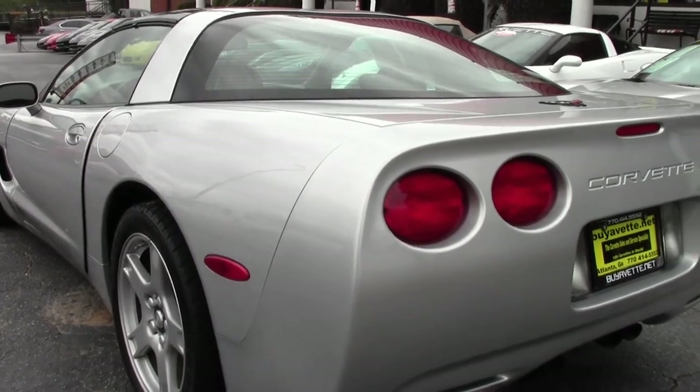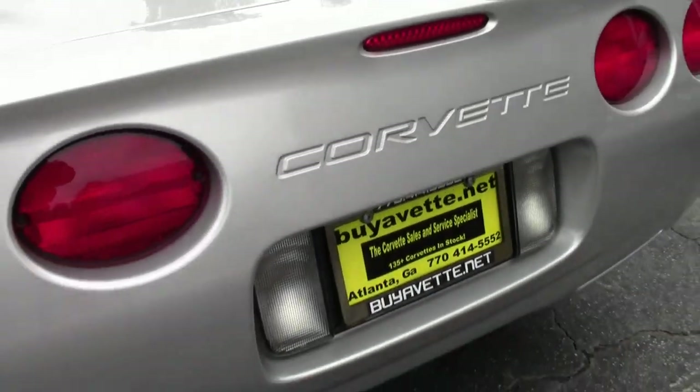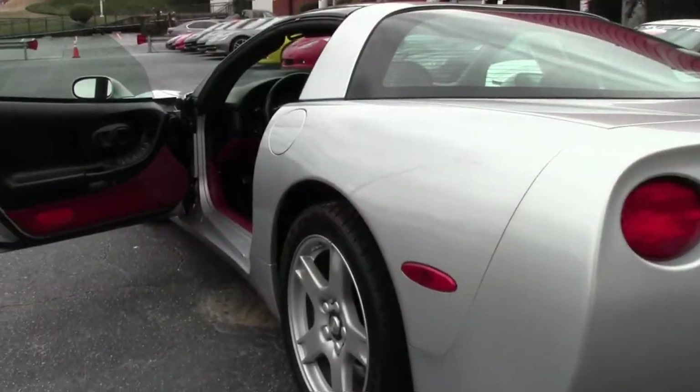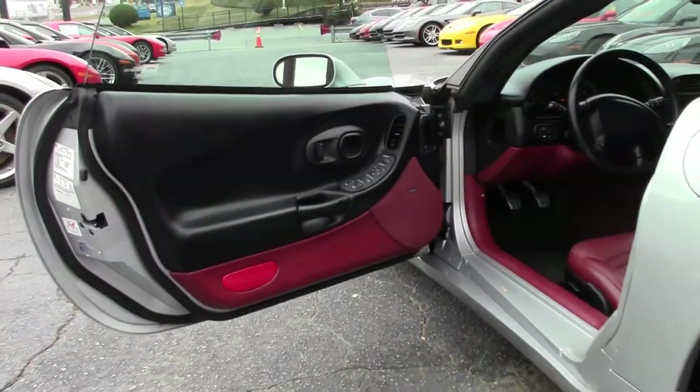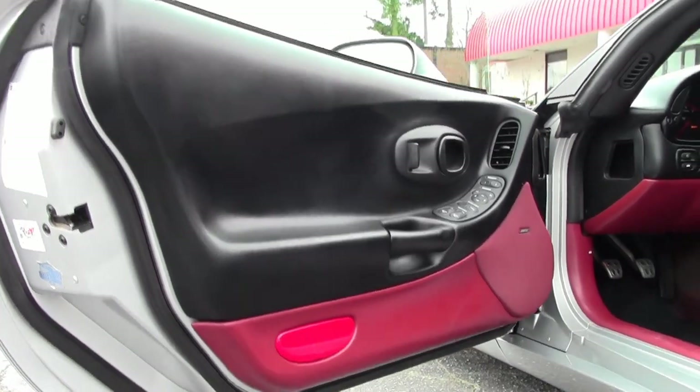It has a six-speed manual transmission. Factory features include all those you would expect: dual power sport seats, dual zone climate control, fog lamps, Bose CD stereo, memory package, power windows, power locks, power steering — everything power — along with cruise control.